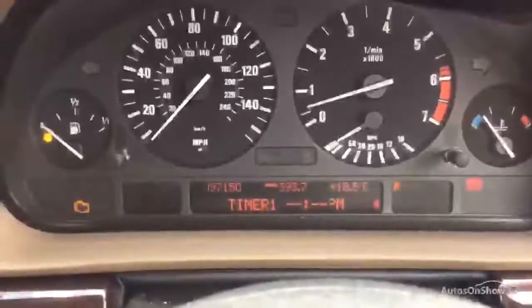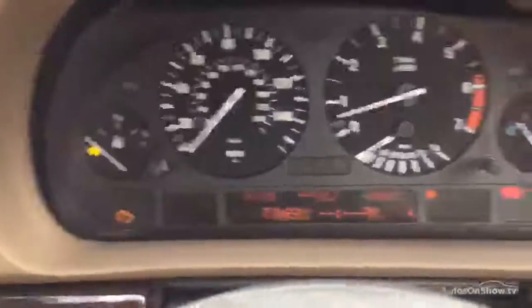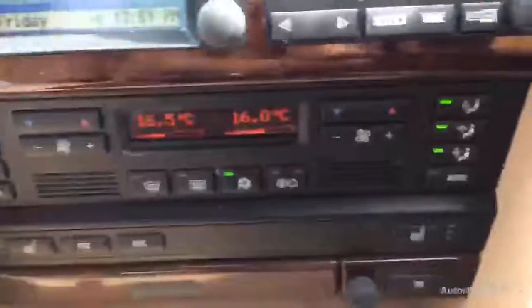The car starts perfectly fine. We do only have one key with the vehicle. Mileage is 97,150 — not bad at all for its age. The engine management light is on, so do be wary of that. You've got the screen here and everything functions fine. Air conditioning might need a re-gas, but the blowers work.